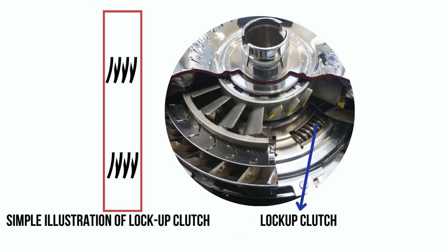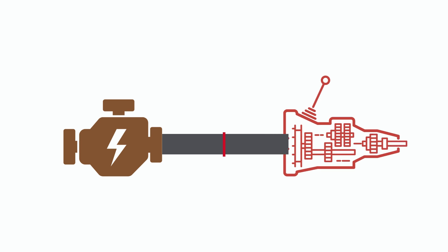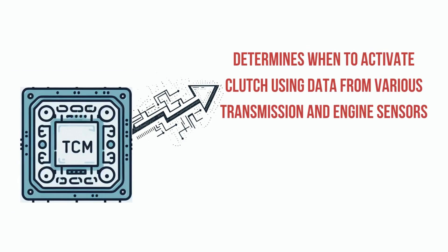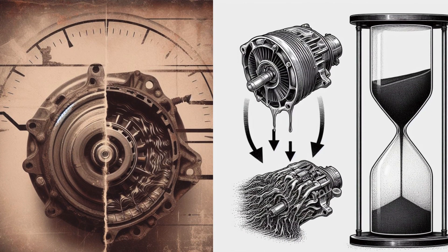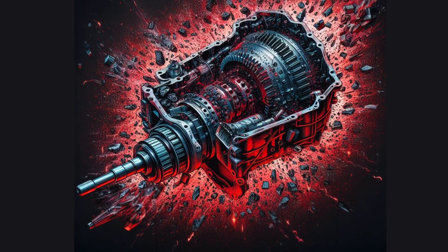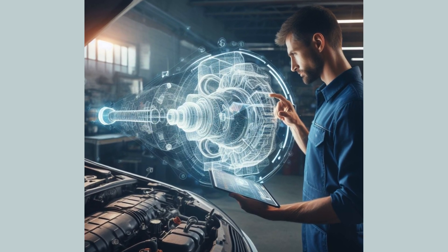Additionally, modern torque converters have a lockup clutch that engages during cruising to create a direct mechanical connection between the engine and transmission, eliminating wasteful slipping and improving fuel efficiency. The transmission control module determines when conditions are right to activate the torque converter clutch using various sensor data. Over time, wear and tear can disrupt fluid flow, creating noticeable symptoms before total failure. A failing converter puts your transmission at risk by circulating debris that damages internal components, so being able to diagnose issues early is critical. Here are the top 5 symptoms to watch for.